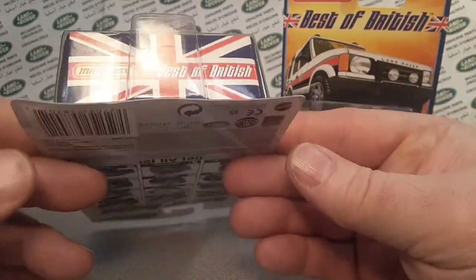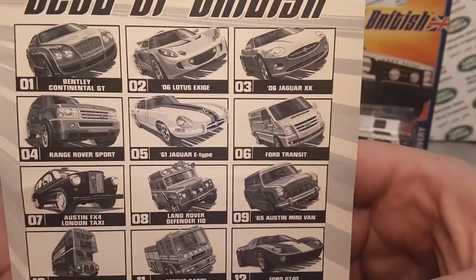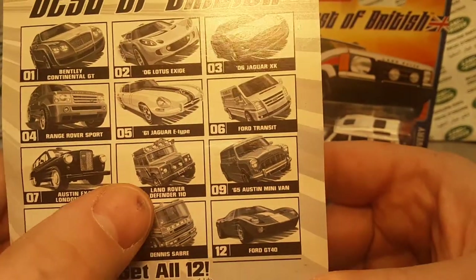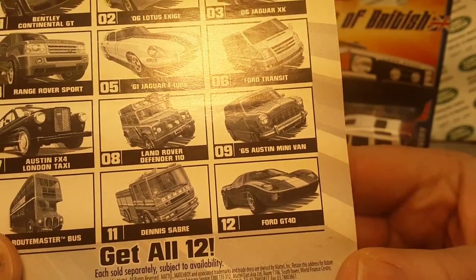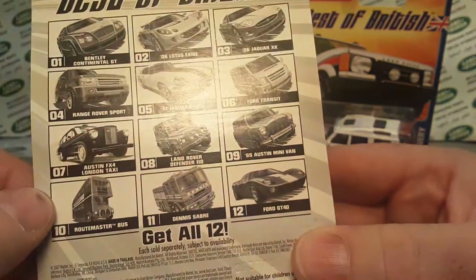I wonder if it was the same seller — eBay does tell me that. But that one is really hard, isn't it? That's not the police one, is it? But that one is very expensive too. I've never come across that one.